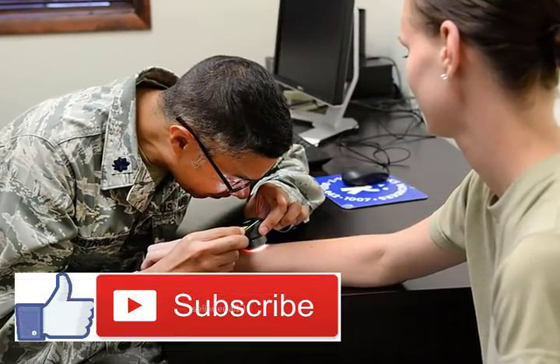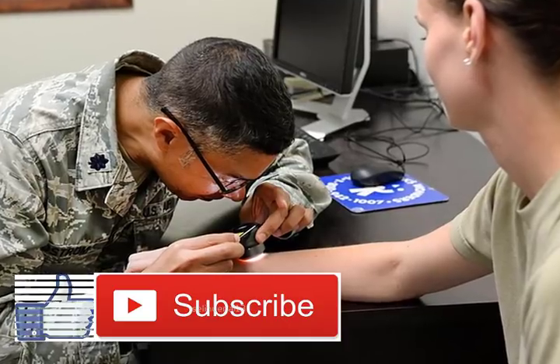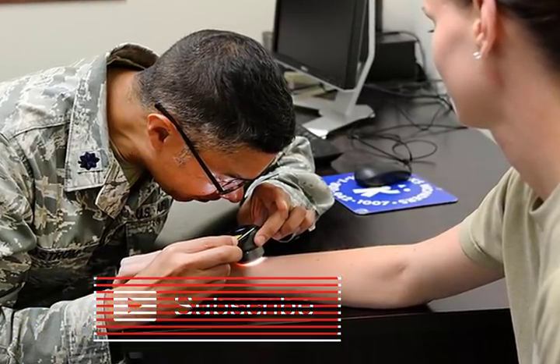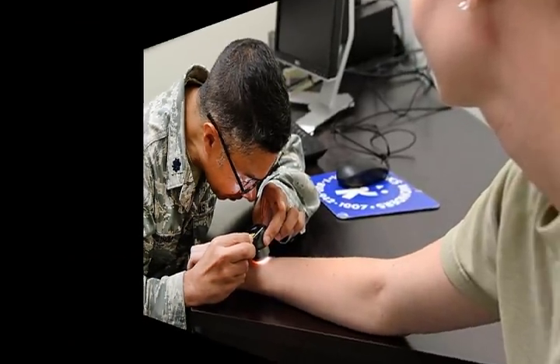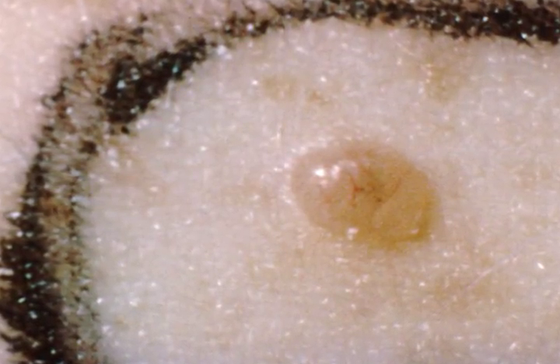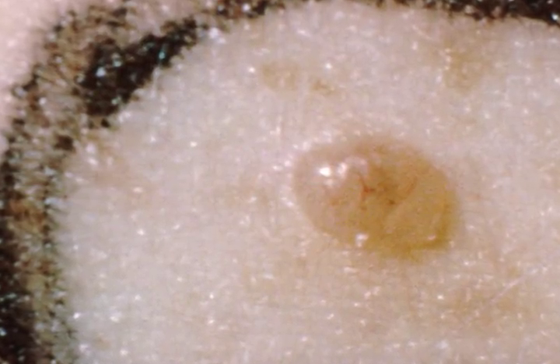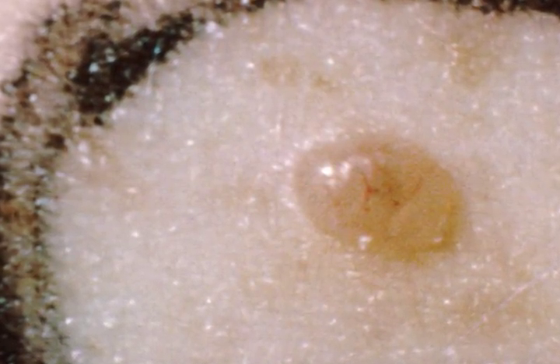How to recognize skin cancer — this could save your life. The importance of detecting melanoma: nearly 5 million people each year are diagnosed with skin cancer in the US alone. There are more people diagnosed with this kind of disease than with prostate, lung, breast, and colon cancers combined.